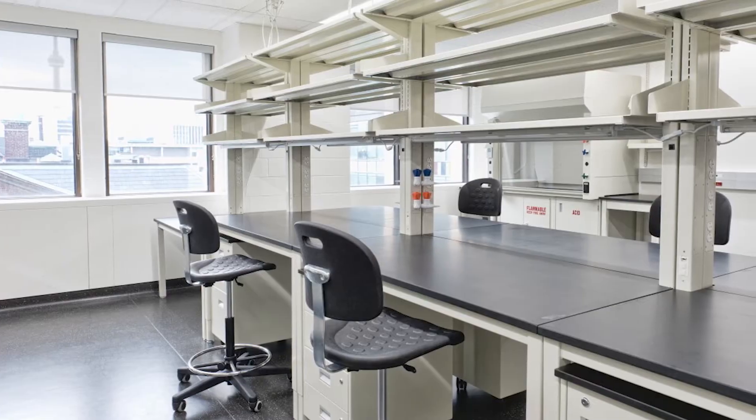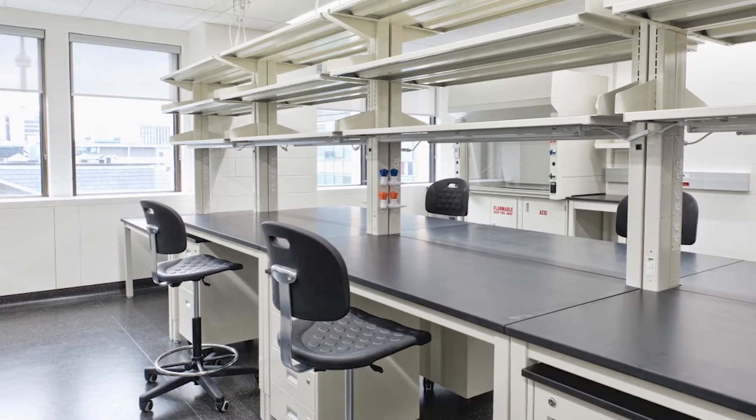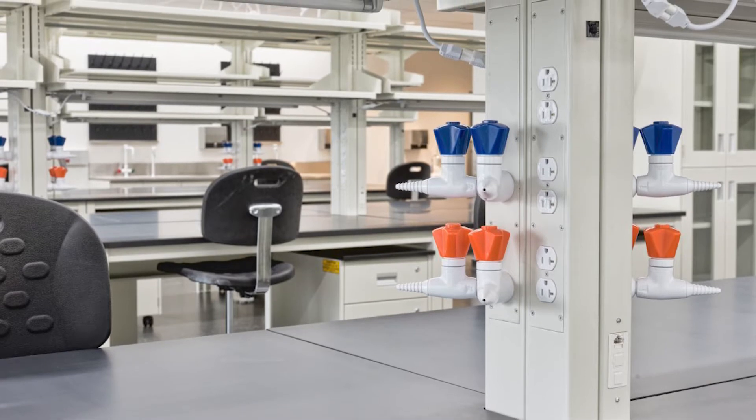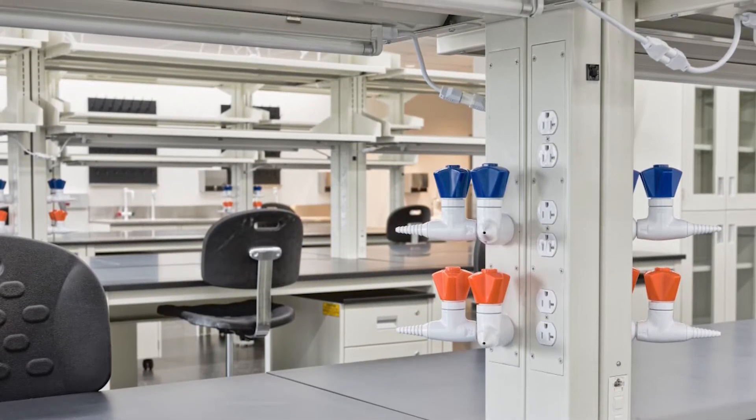Then you put the infrastructure — the mechanical and electrical services — on a grid that suits that structural grid, horizontally and vertically, so that if you want to move a bench from where it is to somewhere else, there's another place to plug in, and it's there.